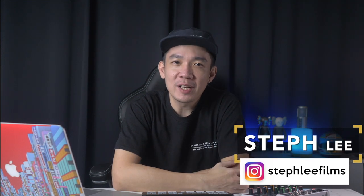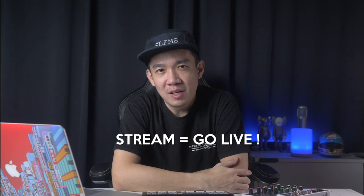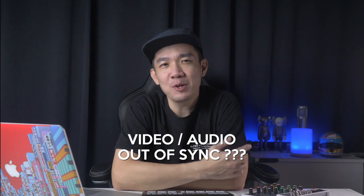Hi everyone, it's Steph from Steph Lee Films. So you plug a microphone into the ATEM Mini Pro, set up your camera to record video, hit the stream button, and the video and audio is out of sync and it's giving you a headache?